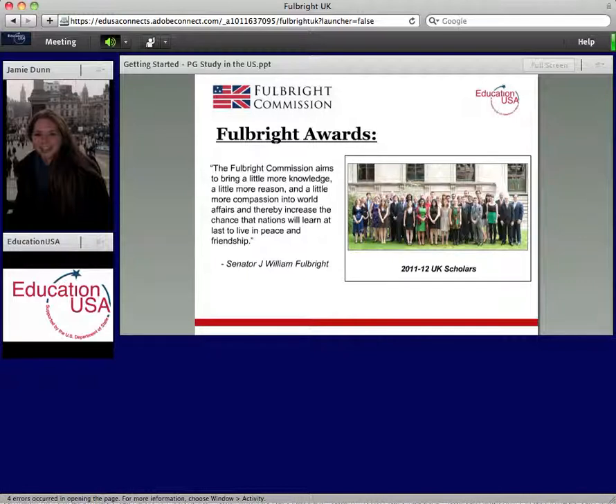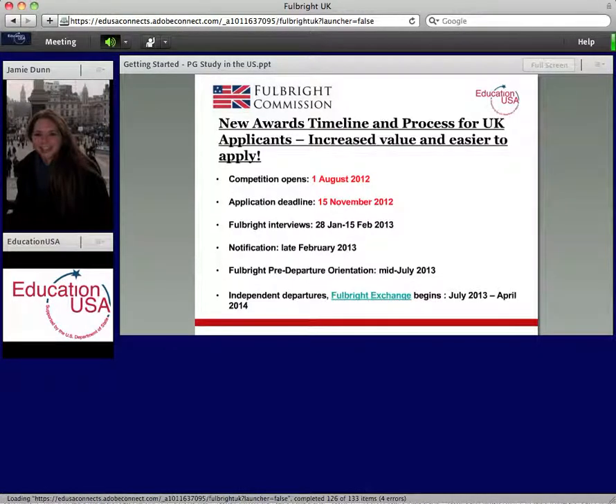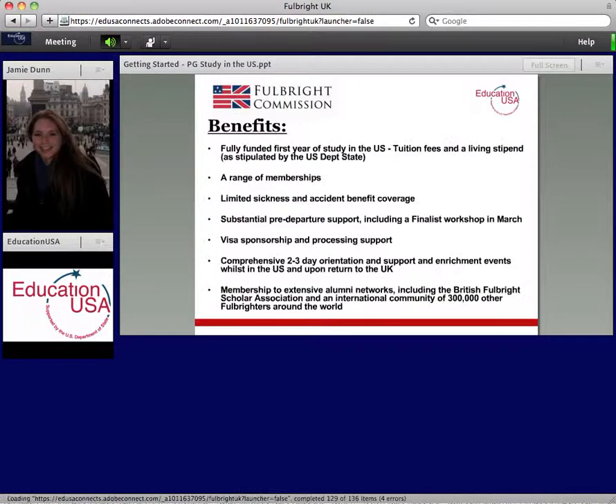We are the only organization that offers a scholarship for any discipline at any accredited university in the US, which really helps us stand out. We have a new awards timeline, so if you've looked into applying before, take note: the competition opens on the 1st of August 2012 and the deadline is the 15th of November 2012, if you're looking to start in the 2013-14 academic year. This information is up to date on our website in the awards section.